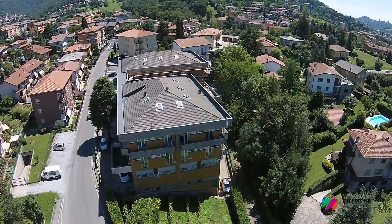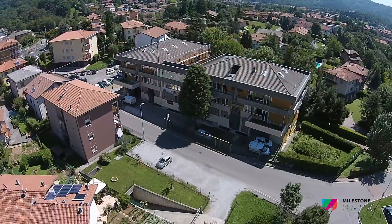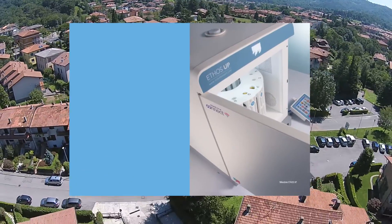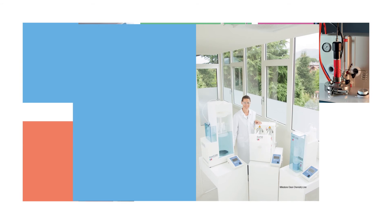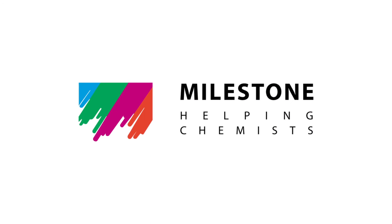Founded in 1988, Milestone recently celebrated 25 years of success, growth, and continuous innovation. Our vision is to help chemists by providing the most technologically advanced instrumentation for research and quality control. We offer products for microwave acid digestion, solvent extraction, synthesis, ashing, acid purification systems, and direct mercury analyzers in solid, liquid, and gas samples. We have built with our customers a relationship based on trust and commitment.